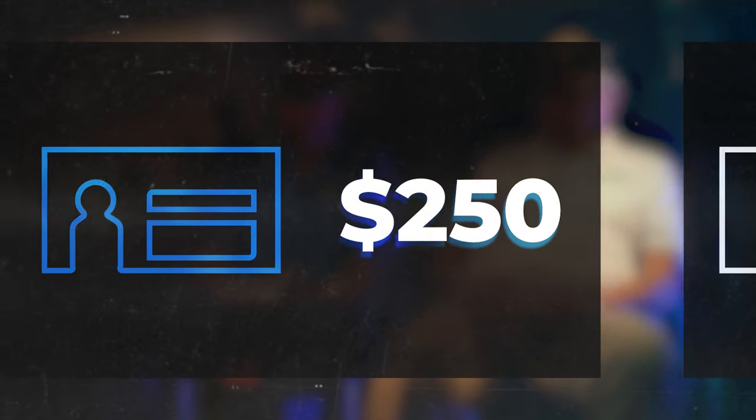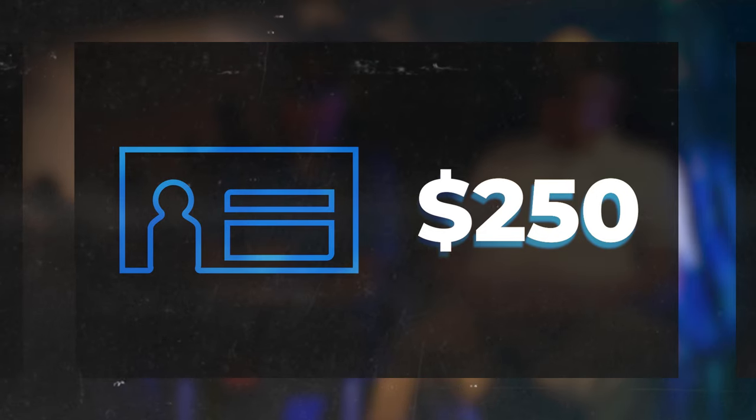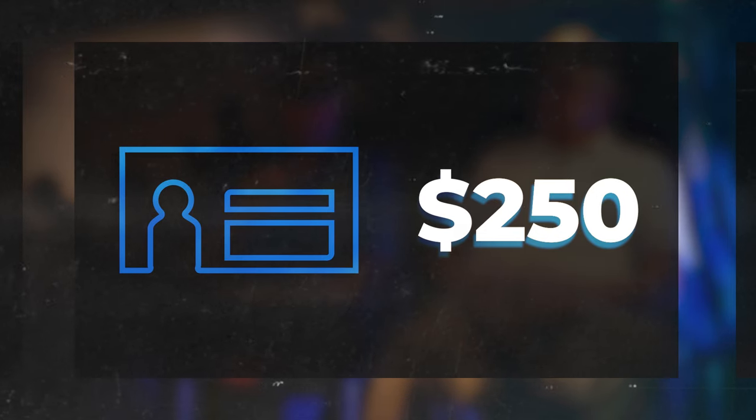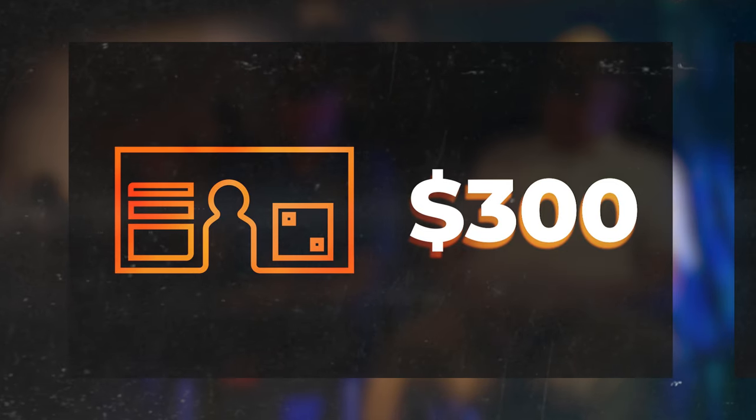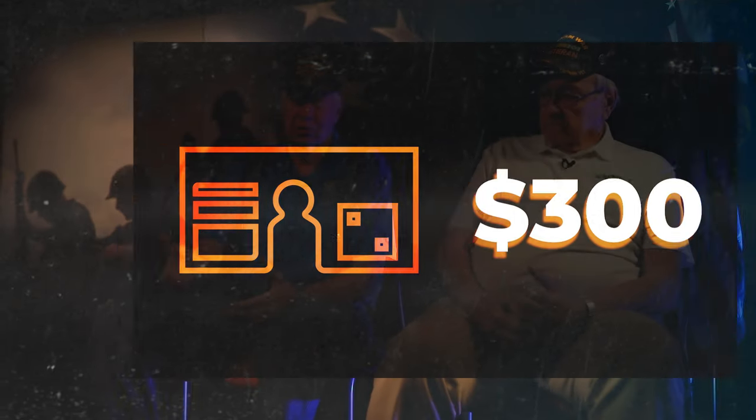The first tile with a name and service dates is $200. For $250, you get the name, service dates, and a picture. For $300, you get the name, service dates, picture, and a QR code, which links to a story you can write about that particular individual.